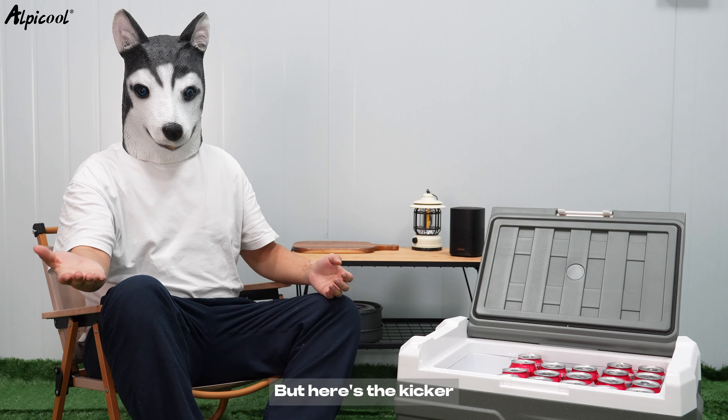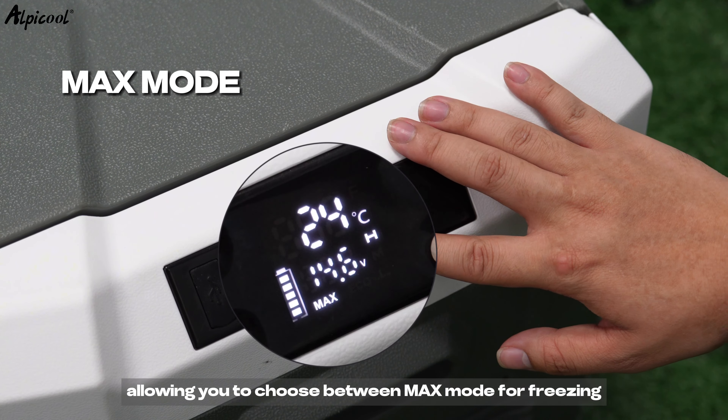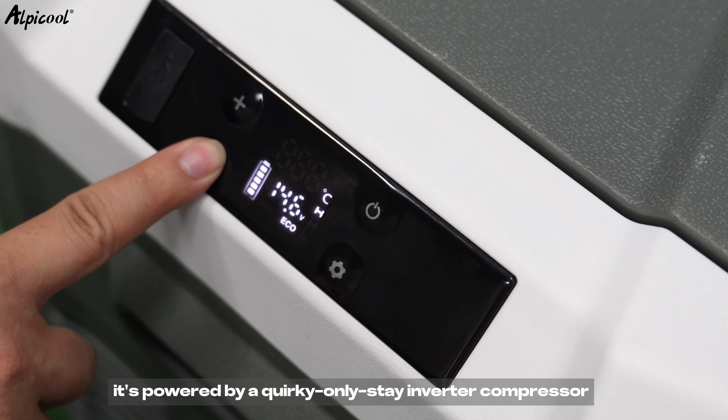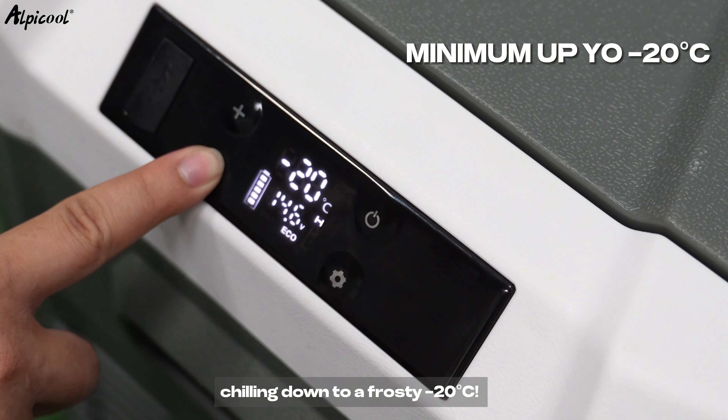Do you often find yourself on the road with snacks and drinks that are anything but refreshing? Say goodbye to soggy sandwiches and lukewarm sodas with the Alpicool NL30 Portable Car Refrigerator. With its two-way door opening and customizable direction, this fridge offers unparalleled convenience.